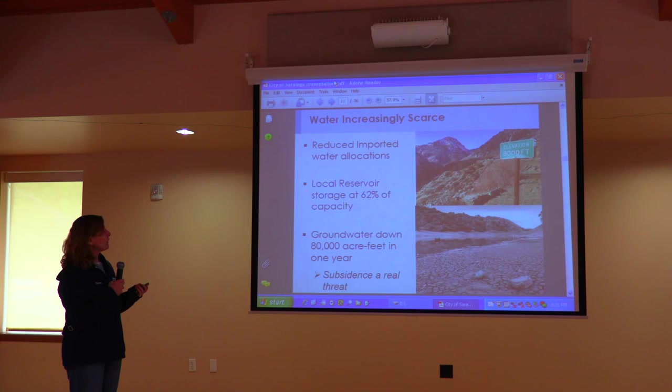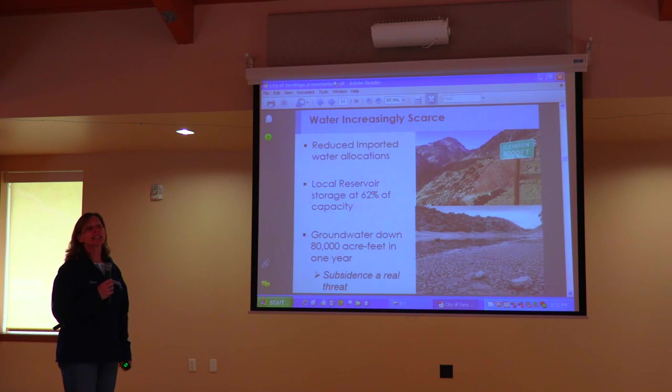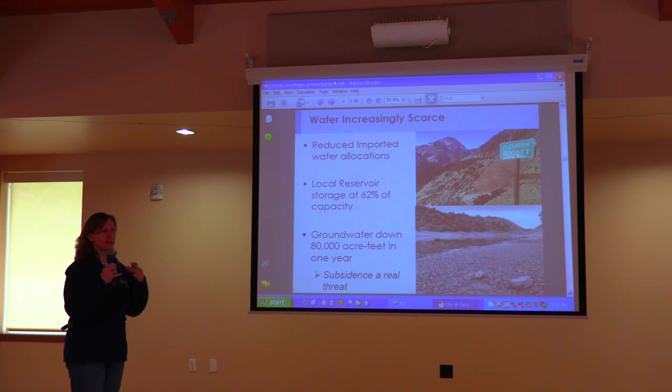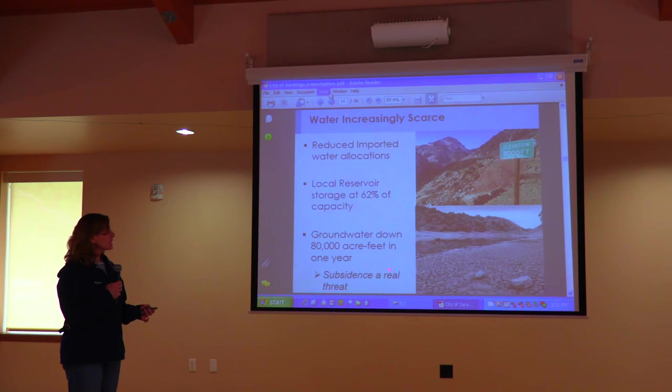We've got reduced imported water allocations from the state. We've got local reservoir capacity of about 62% of average — partly due to the drought, and partly because our reservoirs were constructed when seismic standards were at a different level. We can't fill them completely to capacity because they're not up to current seismic code. We're working to retrofit our reservoirs to make sure our dams meet current code in case of a devastating earthquake. Our groundwater is down about 80,000 acre-feet, and subsidence — when the land compacts — is really a threat.